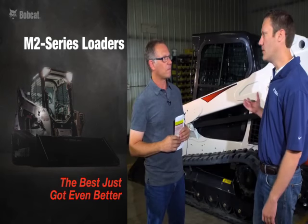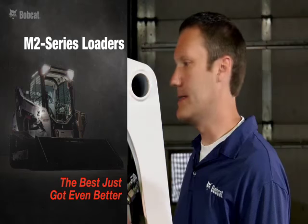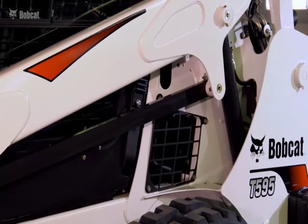What we have behind here is our new mid-generation loader, which is our M2 Series. This builds off the success of our M-Series with some added improvements in comfort and productivity.